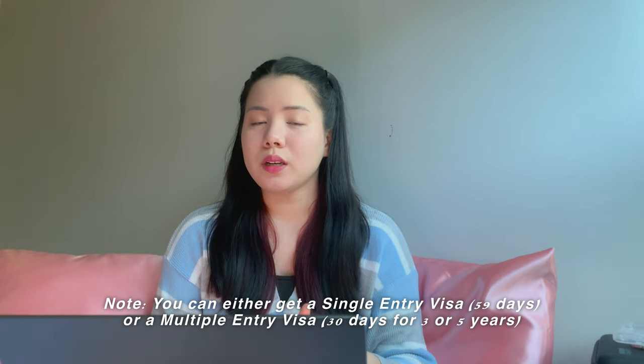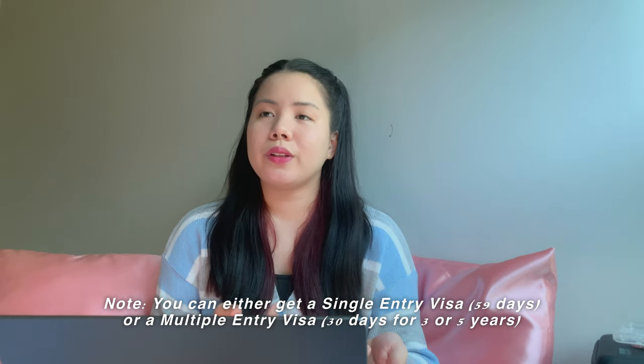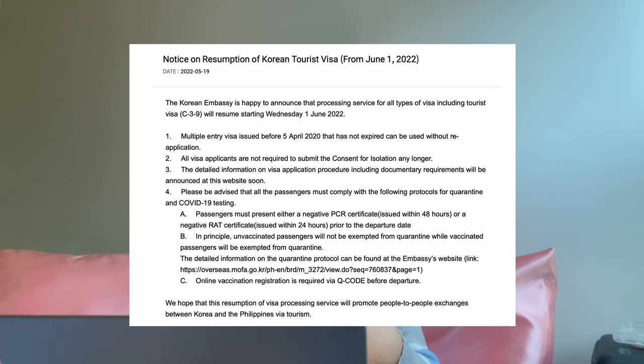For my visa, I'm currently holding a multiple-entry visa which is valid for 5 years. So when they lifted the travel ban last June 2022, I didn't need to apply for a visa again since I already had one.